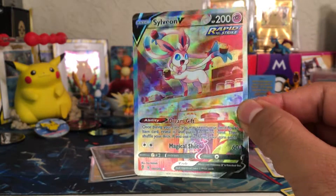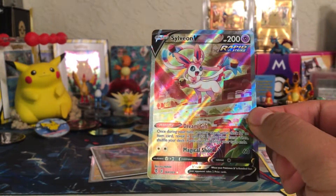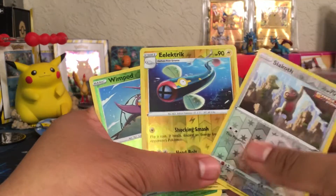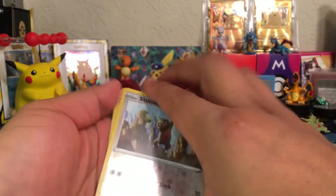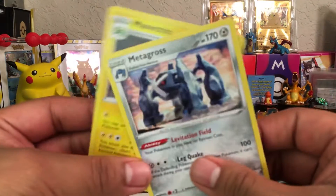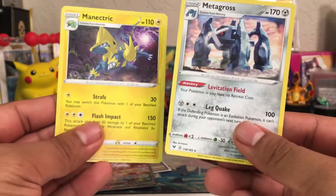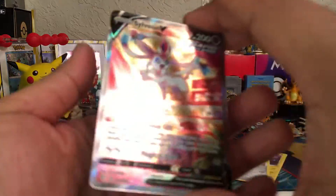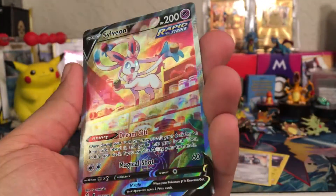Well, ladies and gentlemen, we did amazing here. Thank you for joining me in this opening — it was great. Let's go over real quick what we ended up getting today. Our Reverse Holos were Slakoth, Electrike, and Wimpod. Our Rares were the Metagross and the Manectric — I do like the Manectric artwork; these two have some pretty nice artworks. And of course, the beautiful Sylveon V.